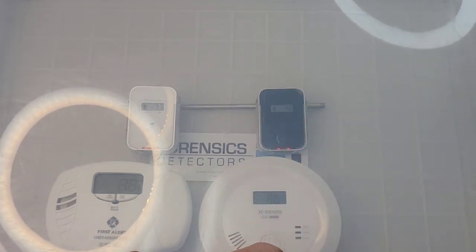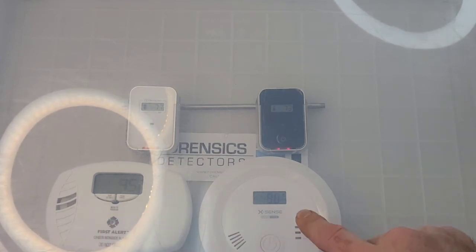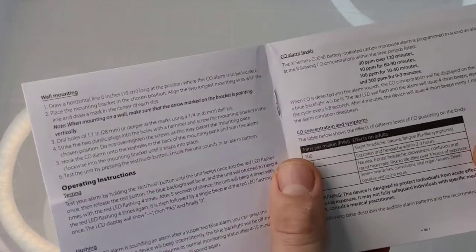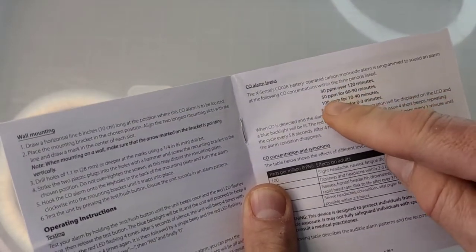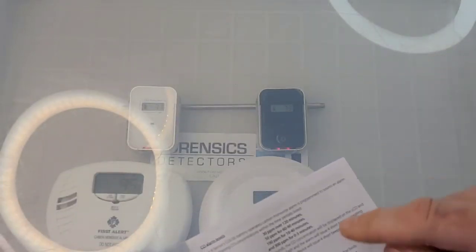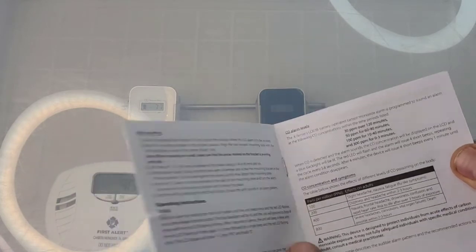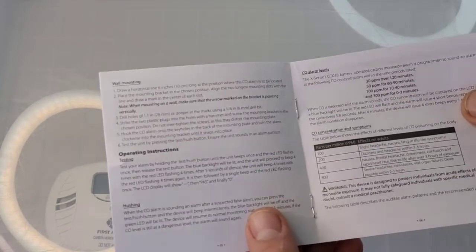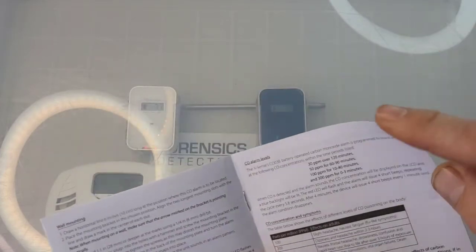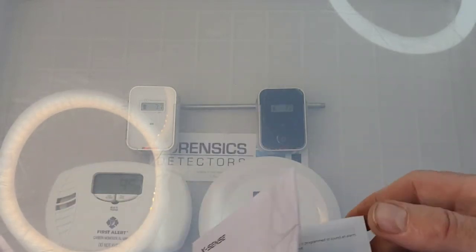These alarm protocols are totally different from what we have with the Forensics detectors. The First Alert corroborates with UL 2034 - look that up - meaning it must be over 70 parts per million for 60 to 240 minutes before this unit alarms. For the Xsense, reading the manual: it has a unique table - 30 ppm requires over 120 minutes, 50 ppm requires 60 to 90 minutes. You need a large number of minutes for it to alarm, though it will give an immediate response if over 300 ppm. The Xsense does not appear to be UL 2034 compliant in its alarm algorithm; the First Alert is.